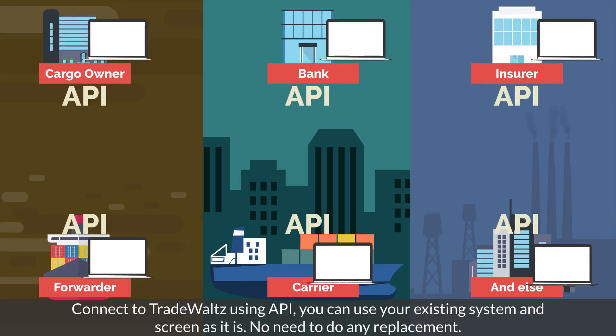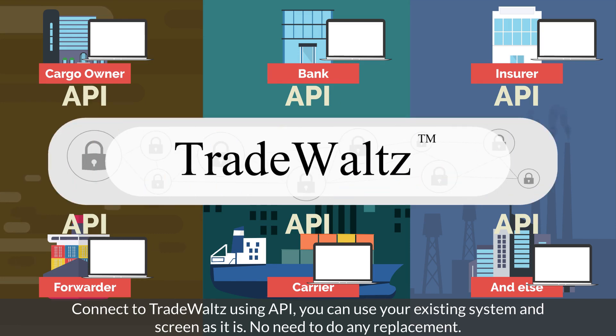Connect to TradeWaltz using API — you can use your existing system and screen as it is. No need to do any replacement.